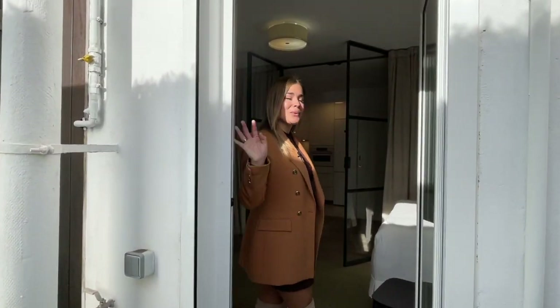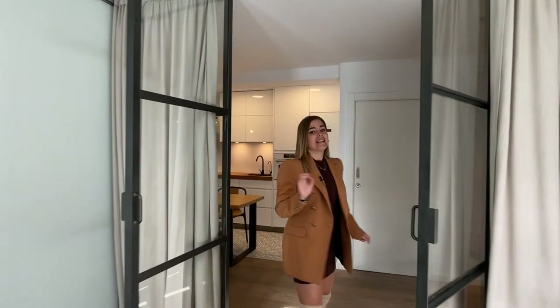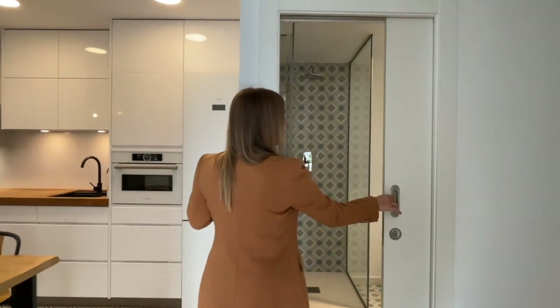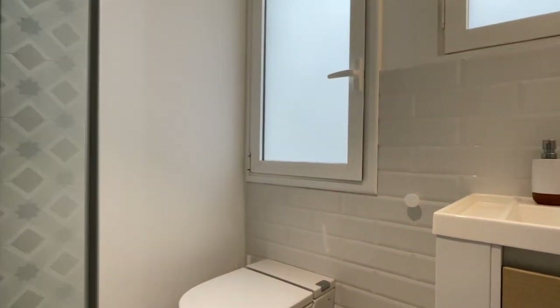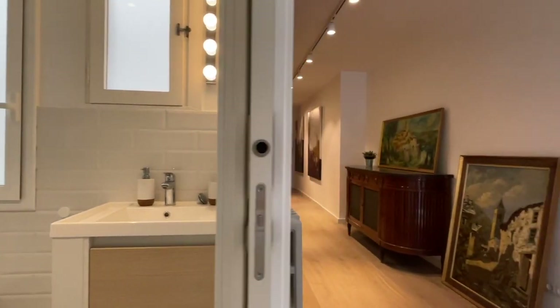As mentioned earlier, the apartment has two bathrooms. This is the second full bathroom, conveniently placed right across from the second bedroom, but also very near the day area, so it could easily serve as a guest toilet. That's it — we have shown every single space in the apartment.